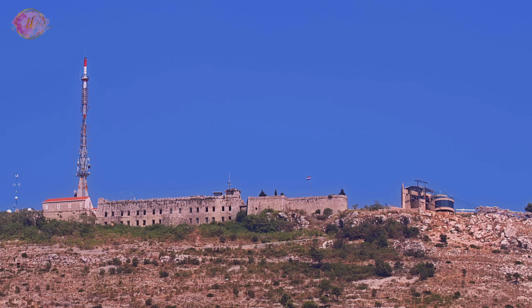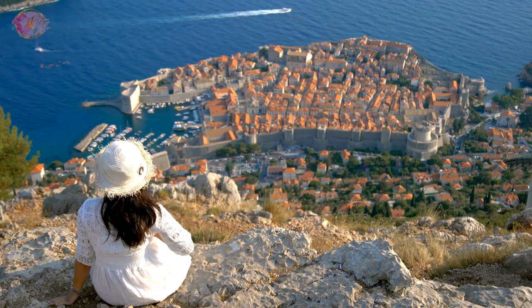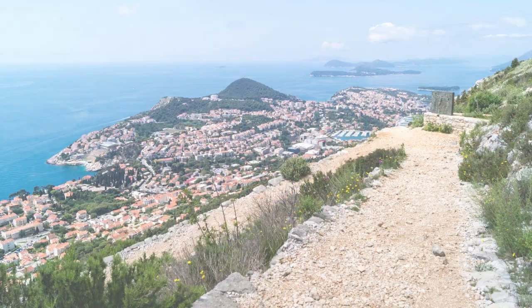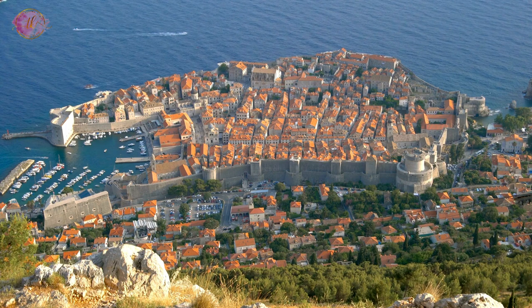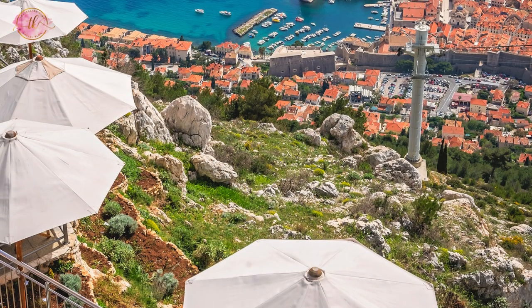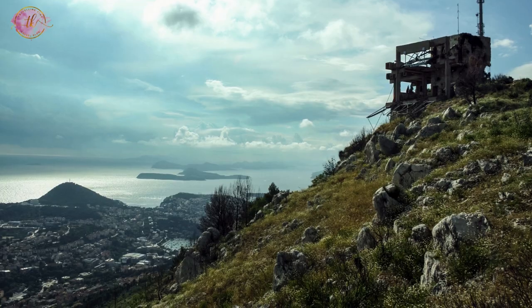Mount Srđ is the hill overlooking Dubrovnik. Apart from taking the cable car, visitors can also hike to the top. The hike is fairly steep but offers great views along the way. At the top, one can enjoy panoramic views of Dubrovnik and its surroundings and grab a bite to eat at the restaurant and bar. The Homeland War Museum at the top offers insights into the recent history of Dubrovnik and the region.